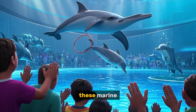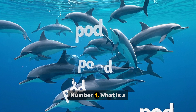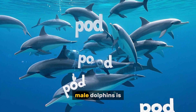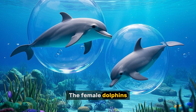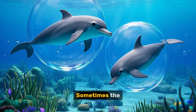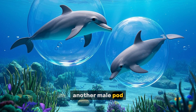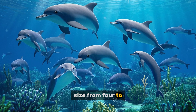But what do you know about these marine mammals? Let's find out. Number one: what is a group of dolphins called? A group of male dolphins is called a pod. The female dolphins form their own pods. Sometimes the males leave their birth pod to join another male pod. Dolphins live in pods ranging in size from 4 to 30 members.